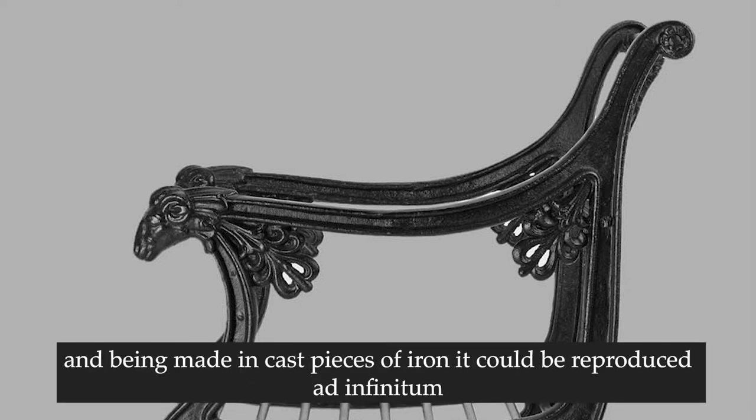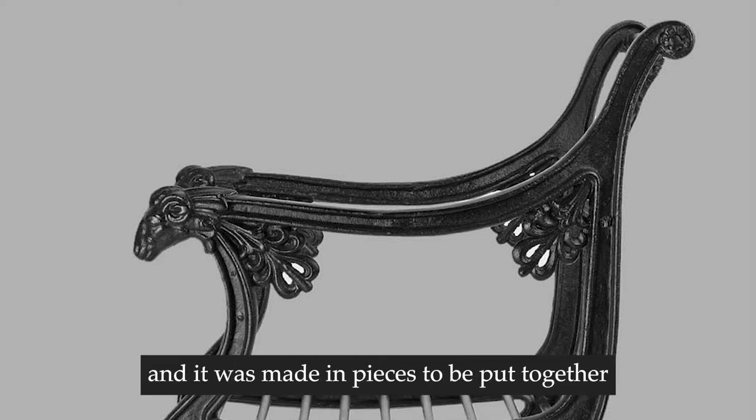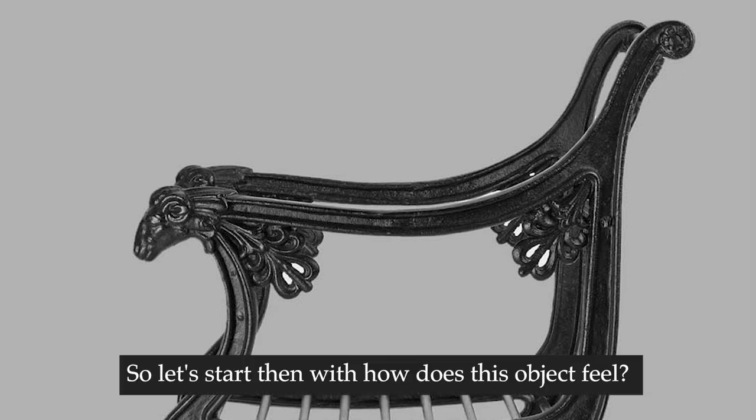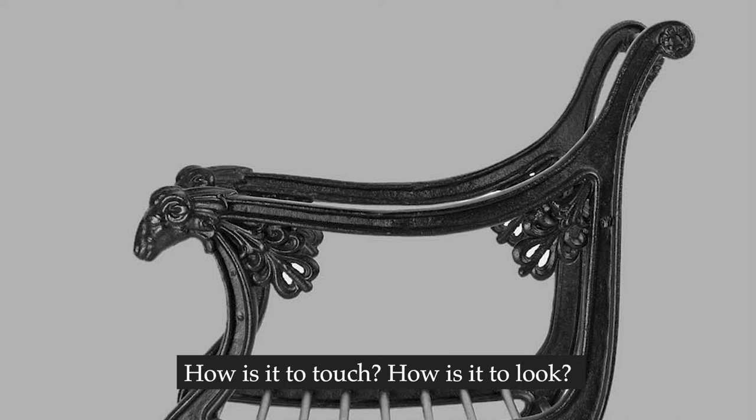Being made in cast pieces of iron, it could be reproduced ad infinitum, and it was made in pieces to be put together, and it has been essentially since it was originally created. I just find that fantastic. So let's start with how does this object feel? How is it to touch? How is it to look? Could you give a bit of a description Serena?